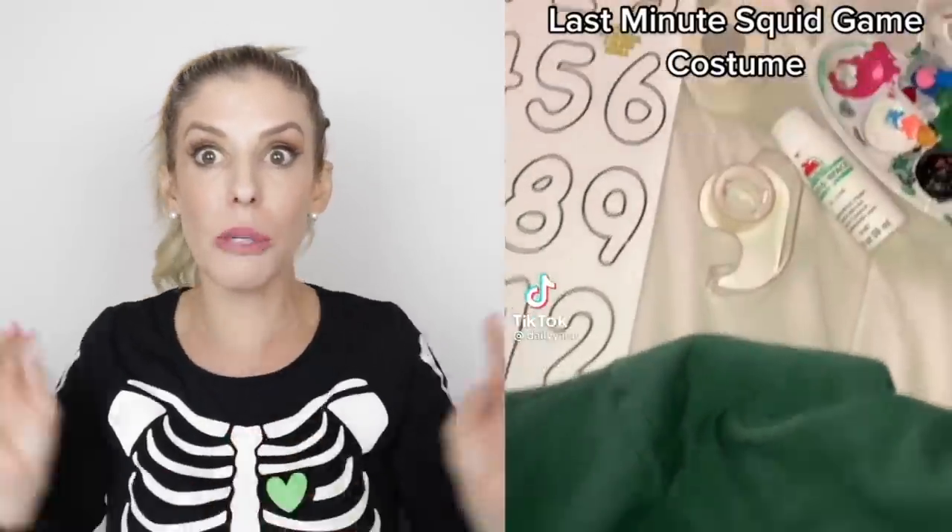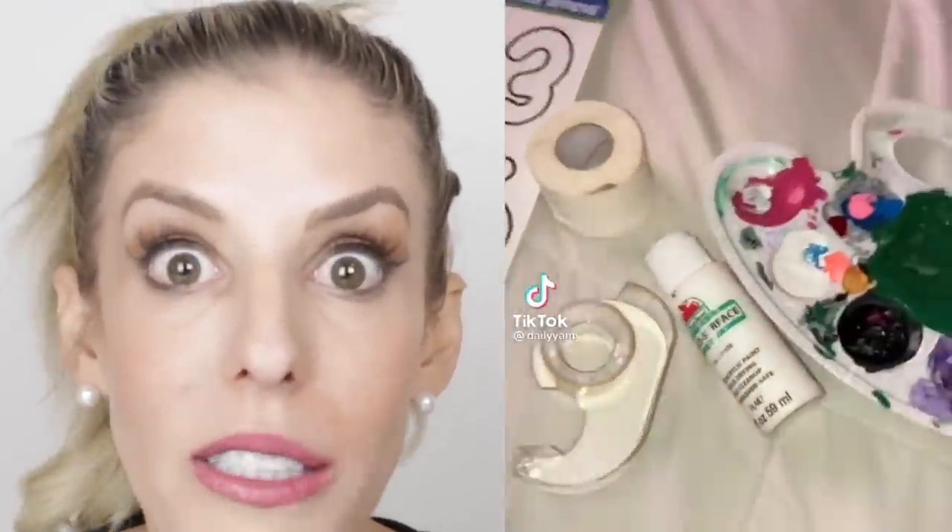Last minute Squid Game costume. These green outfits are so hard to find right now. They are like the most popular Halloween costume. You got some tape? You can't get that Adidas stripe. Okay, that was pretty good.